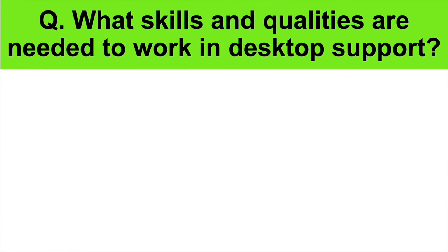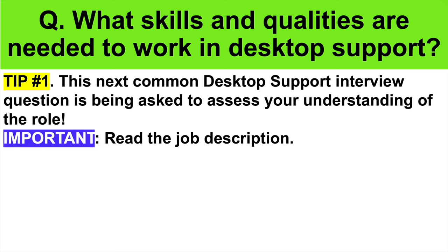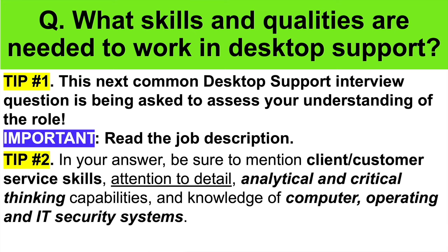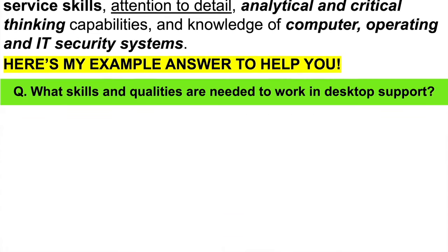Here's the next question: What skills and qualities are needed to work in desktop support? This next common interview question is being asked to assess your understanding of the job description. Make sure you read the job description before you attend your interview, as it will give you several clues as to what they are looking for from the ideal candidate. In your answer, be sure to mention client/customer service skills, attention to detail, analytical and critical thinking capabilities, and obviously knowledge of computer operating and IT security systems.